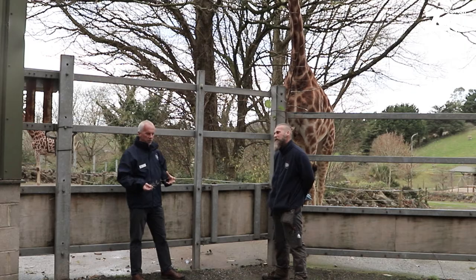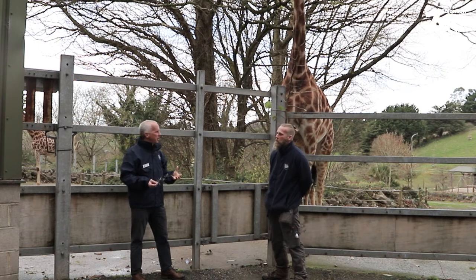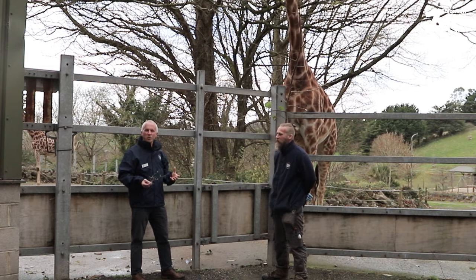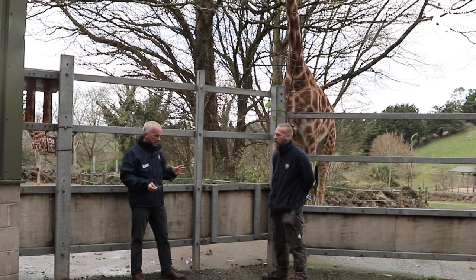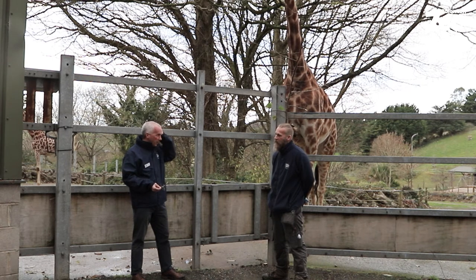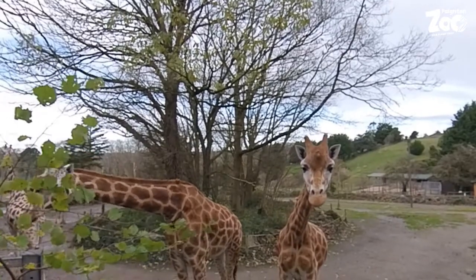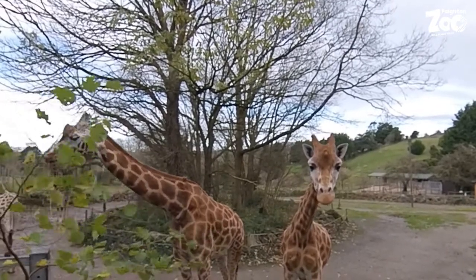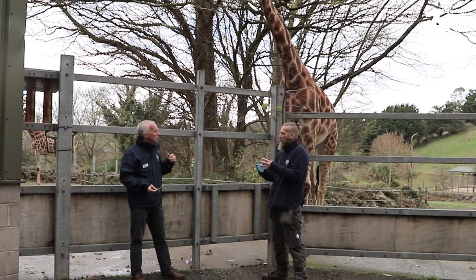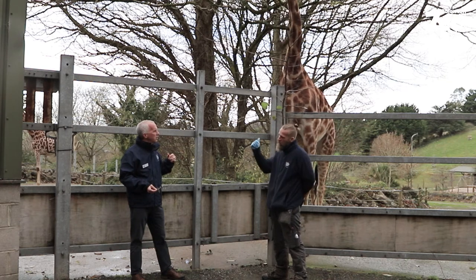A lot of people look at giraffes' heads and see what look like horns — here's your word of the day: those structures on the top of a giraffe's head are called ossicones. When giraffe calves are born, the ossicones are actually folded back along the head — they're soft — and they spring up after a few days. It's actually bone, part of the skull, which hardens off over time, similar to how a human baby's skull is still soft and hardens gradually.